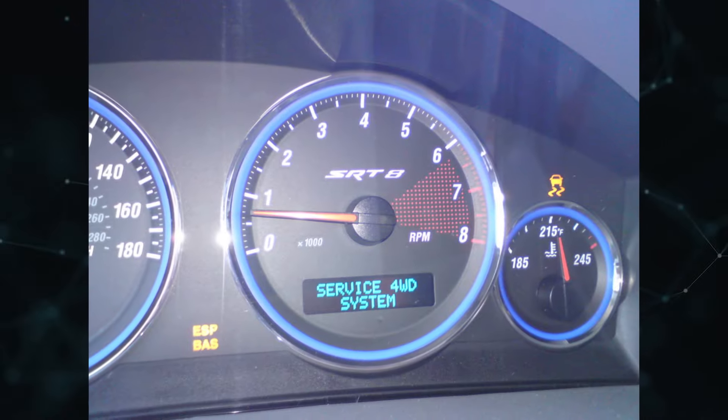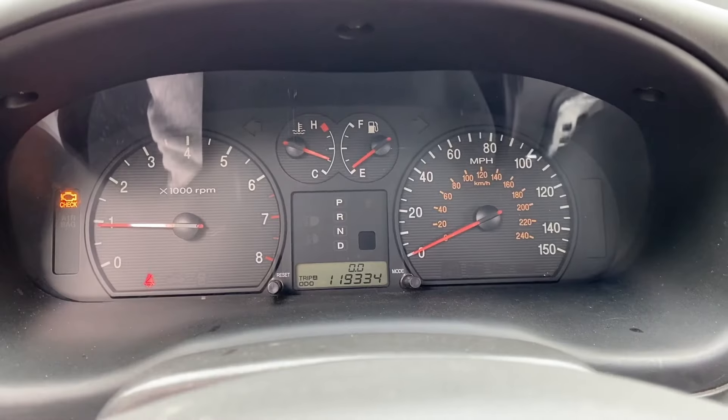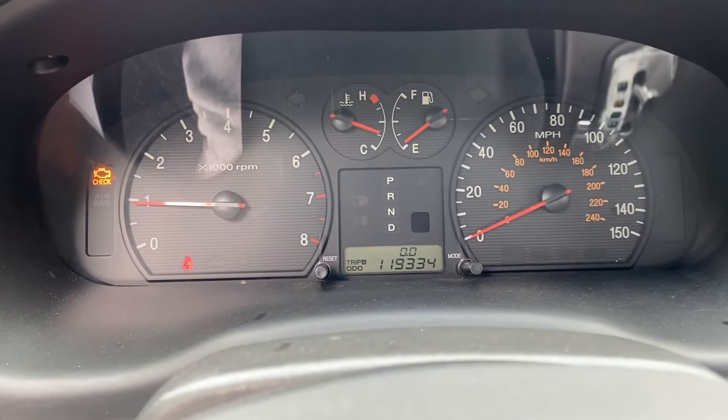An ESP/BAS warning light may also illuminate on some cars. Erratic or Harsh Shifting: The failure of this vital component can result in erratic shifting, because the transmission speed sensor collects data used to determine shift timing. When this happens, a transmission may shift early or late.